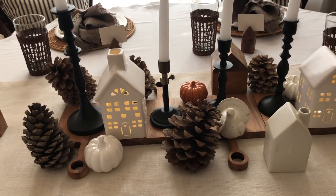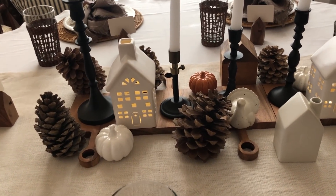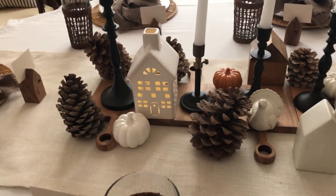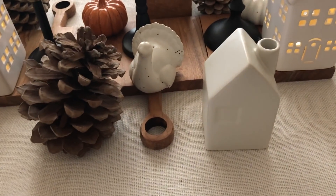So right now it's kind of like a haul, because I didn't do a haul to show you what I picked up. I didn't show you what I picked up from Target or from Home Goods, so I'm going to show you everything that is new — the little turkeys, these houses.